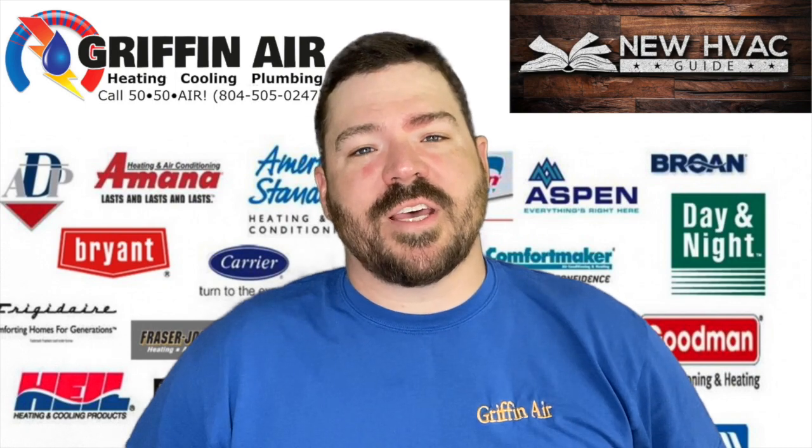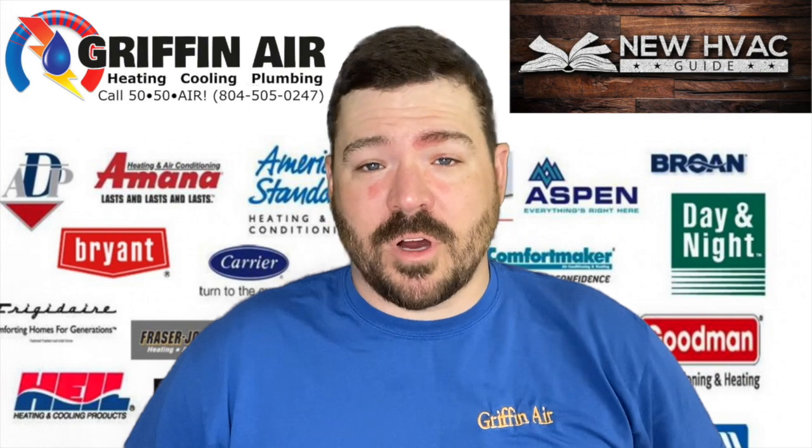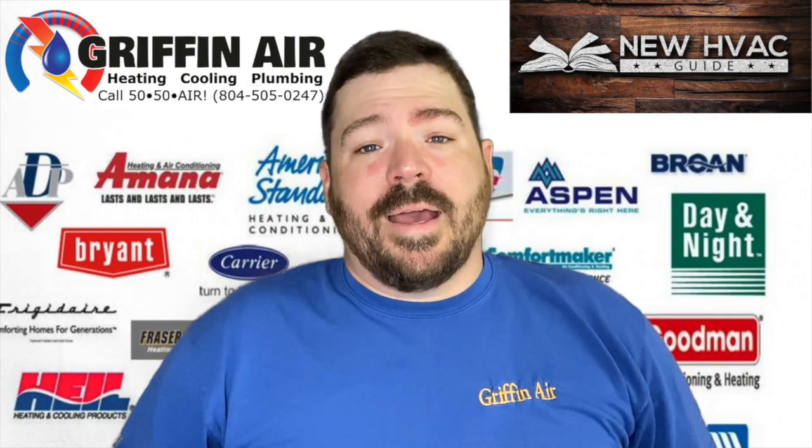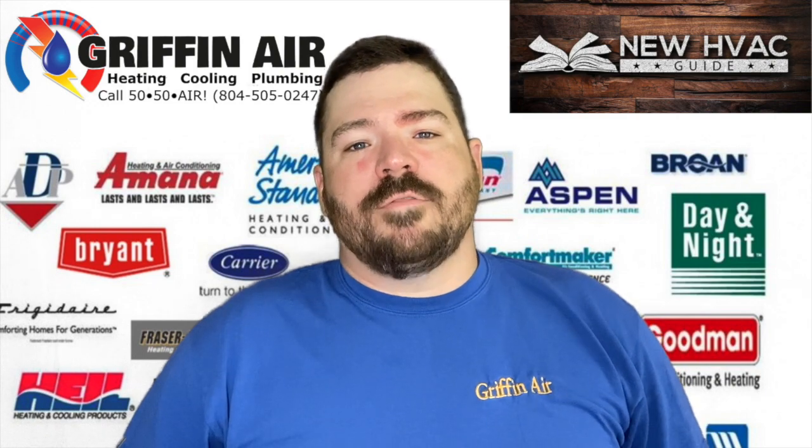Hey guys, we're going to get to the video in just a second but before we get started please click that subscribe button. Hey guys, Joshua Griffin, Griffin Air, serving the middle peninsula and the northern neck of Virginia.